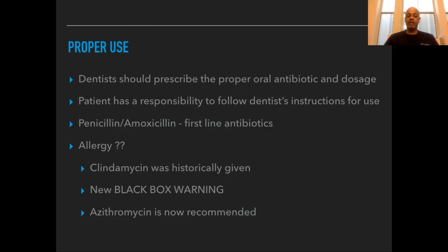Some people are allergic to penicillins and used to get clindamycin. But because of black box warnings that have come out regarding clindamycin and fatal diarrhea, we are now recommending azithromycin — otherwise known as the Z-Pak. So just keep that in mind.